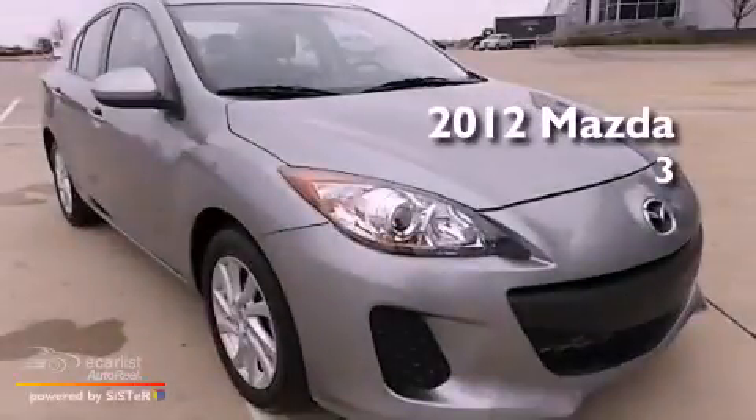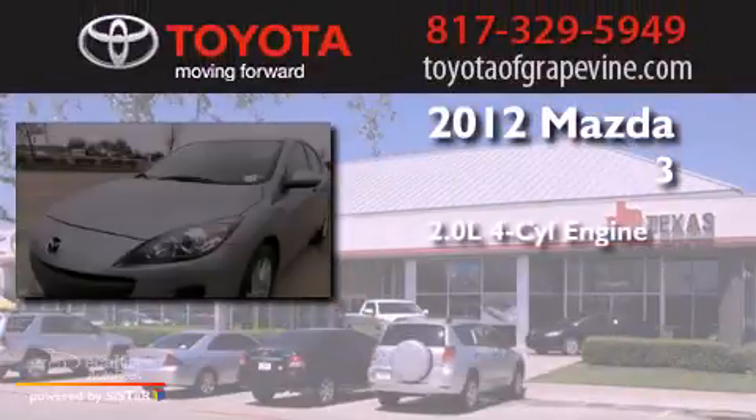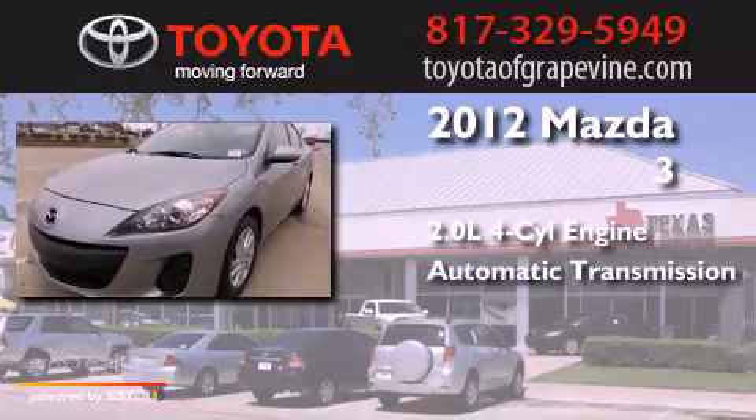This is a 2012 Mazda 3. It features a 2.0-liter four-cylinder engine and an automatic transmission.